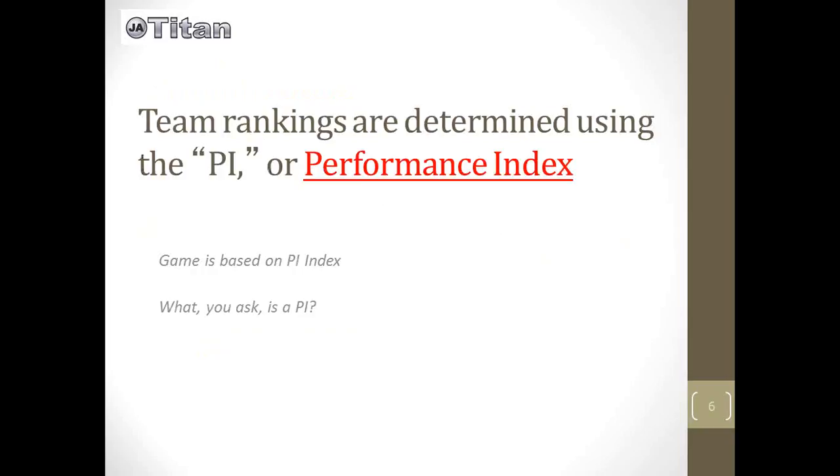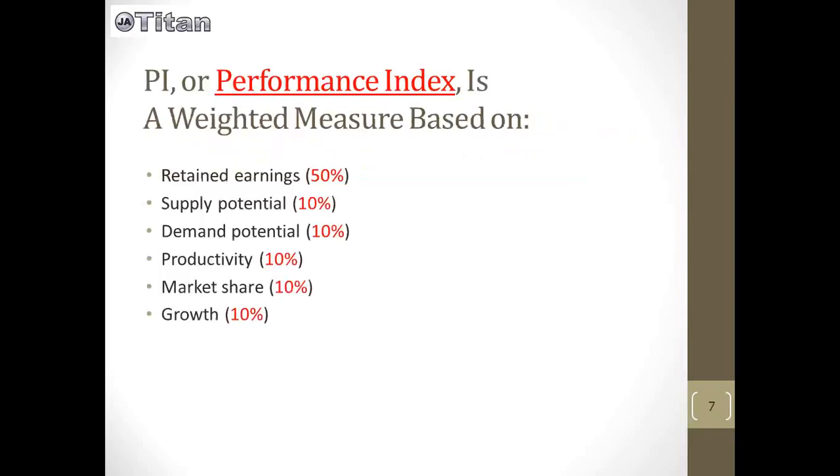Thanks Jenna! The biggest term to know is the Performance Index, or PI, and that's how the teams are ranked during the games. The PI is a weighted measure based on six metrics: retained earnings, which is half of the PI and the biggest thing to worry about, and then five others — supply potential, demand potential, productivity, market share, and growth — which are all equal to each other.